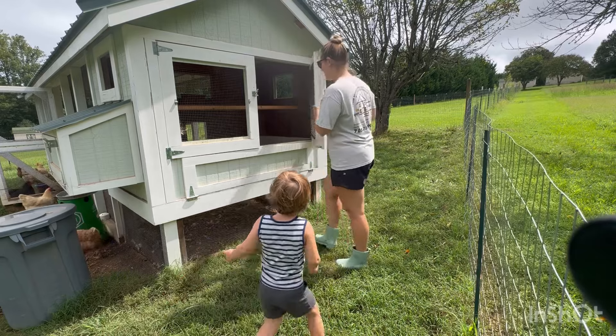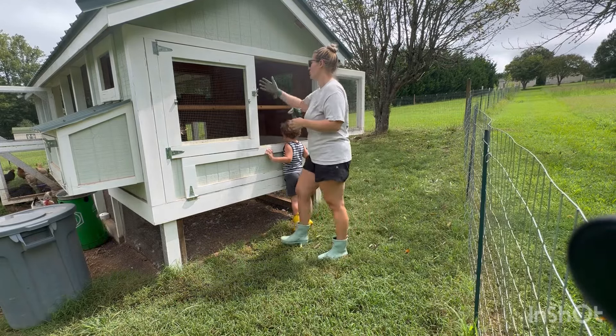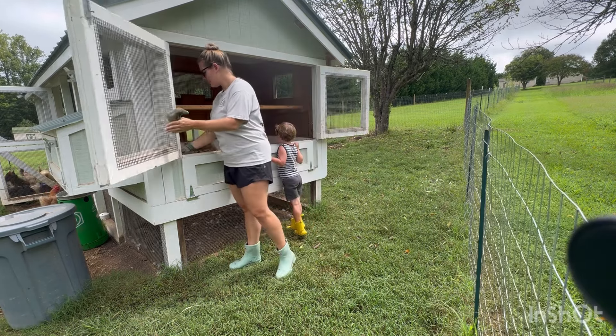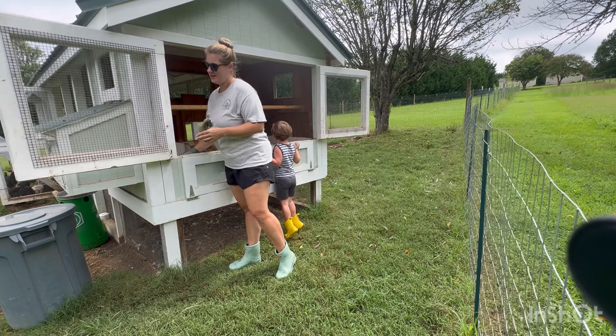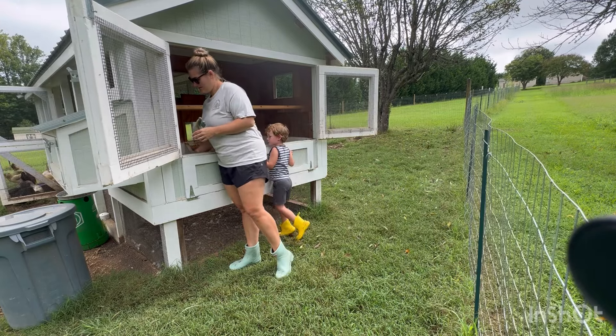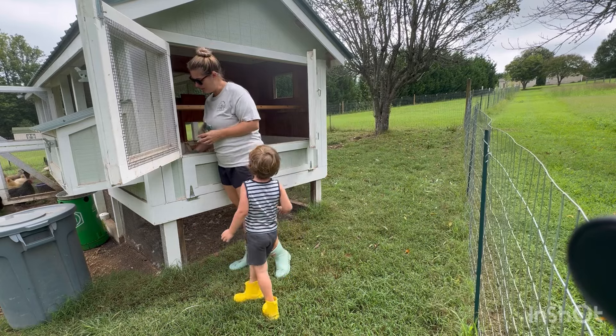There's a chicken in here, Peter. She just decided to brood in the coop like a silly girl. Isn't she silly? She thinks that she's going to hatch some eggs, except we don't have a rooster so she's not hatching anything. Typically they brood in the nesting box, but not this girl.